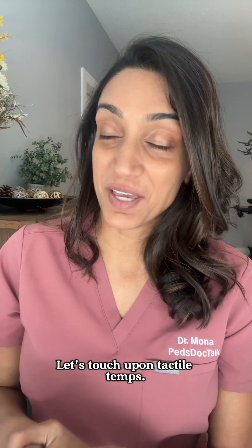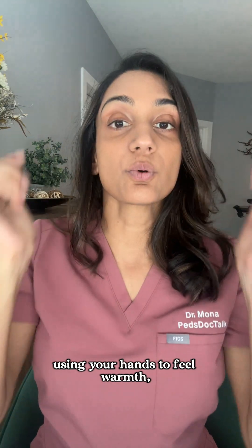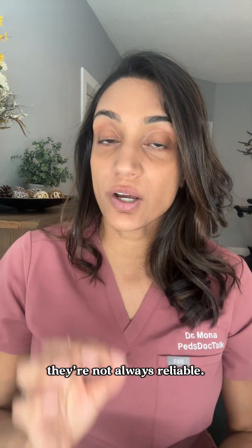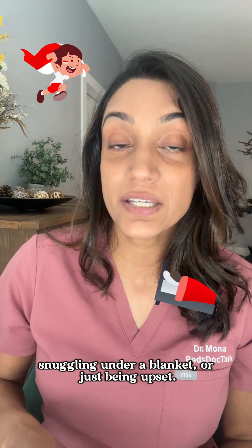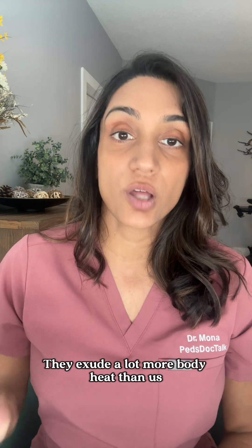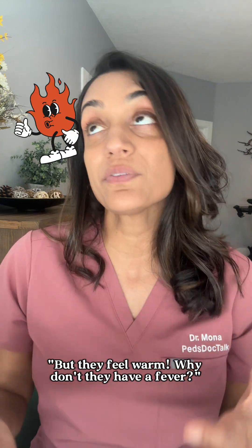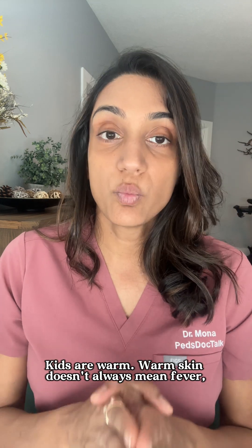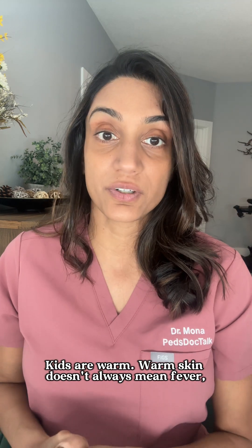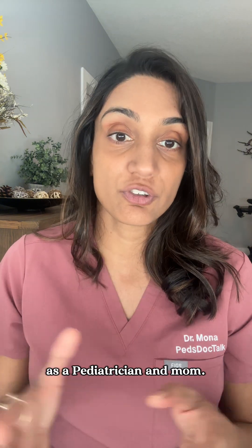Let's touch upon tactile temps. While using your hands to feel warmth can give you a quick gauge, they're not always reliable. Kids can feel warm after running around, snuggling under a blanket, or just being upset — they exude a lot more body heat than us. Warm skin doesn't always mean fever, which is why thermometers can still be useful.